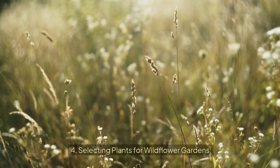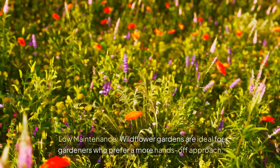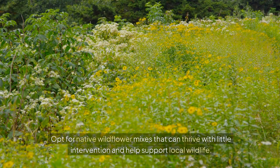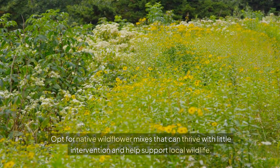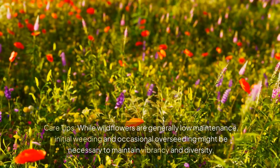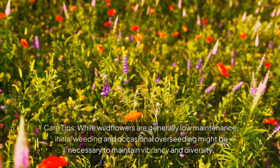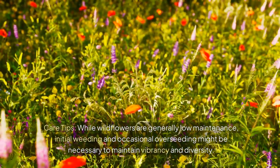Selecting plants for wildflower gardens. Wildflower gardens are ideal for gardeners who prefer a more hands-off approach. Opt for native wildflower mixes that can thrive with little intervention and help support local wildlife. While wildflowers are generally low-maintenance, initial weeding and occasional overseeding might be necessary to maintain vibrancy and diversity.